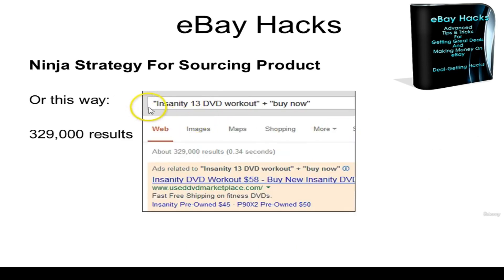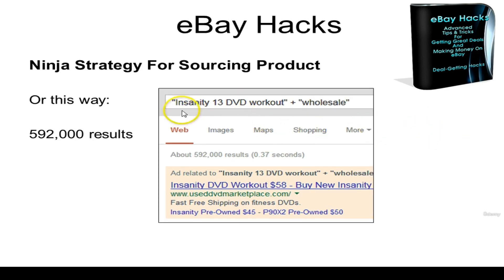What if you type in "Insanity 13 DVD workout" in quotes plus "buy now" in quotation marks as well? Now we're whittling it down to 329,000 results and we're more likely to find pages that have the ability to buy this workout set. Or what if you typed in "Insanity 13 DVD workout" in quotation marks plus the word wholesale? Now you're more likely to find websites selling this product at a wholesale price — and that's 592,000 results.